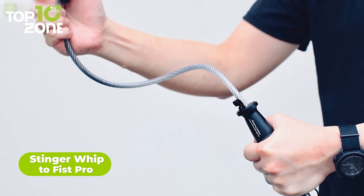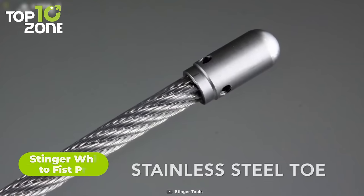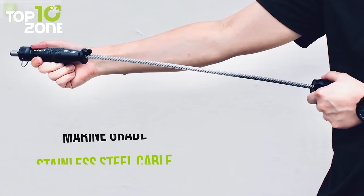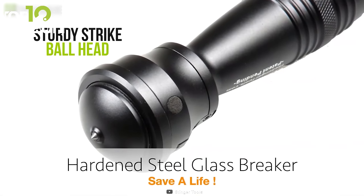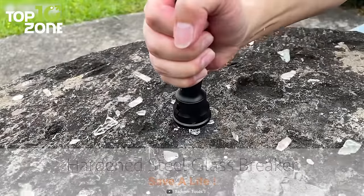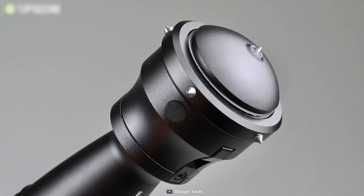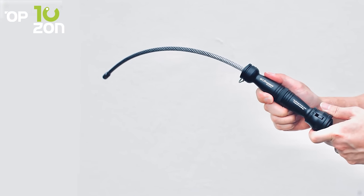When you are stuck in a car or in a situation where you have to defend yourself, you'll be glad to have the Stinger Whip to Fist Pro, an emergency tool with multiple functionalities. It has a CNC-crafted ergonomic grip made of aluminum alloy, and you can quickly switch from whip mode to monkey's fist mode depending on the situation. The whip is made of rust-proof marine-grade stainless steel cable, while the sturdy strike ball head can be used to smash a car window to escape if trapped. There's also a razor-sharp seatbelt cutter to help you cut seatbelts if you find yourself unable to release them normally. All safety-conscious drivers would find the Stinger Whip to Fist Pro an essential car gadget.